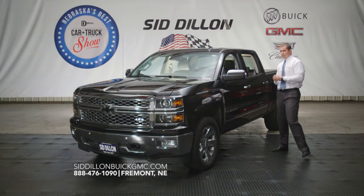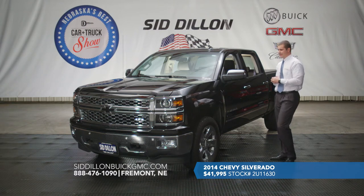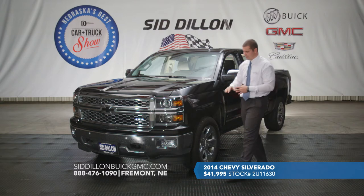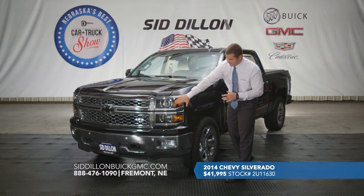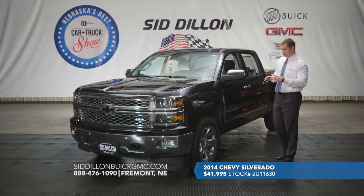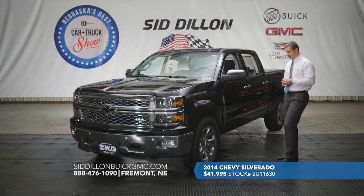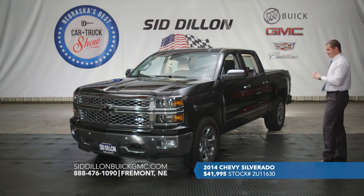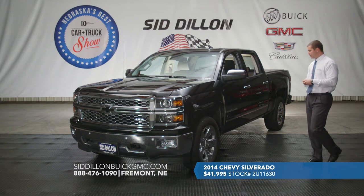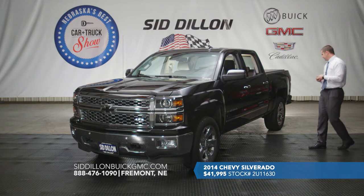Here we have a beautiful 2014 Chevrolet Silverado 1500 LTZ. This is a crew cab package with the LTZ trim, so you'll notice up front it does feature the projector beam headlamps as well as the front and rear park assist sensors — really helpful when maneuvering in tight spaces or parking lots. It is fully decked out with 20-inch chrome wheels, chrome mirror caps, chrome door handles, and body side moldings.